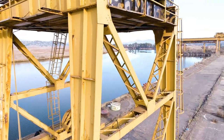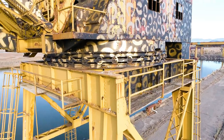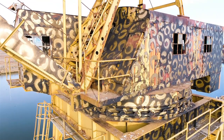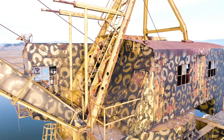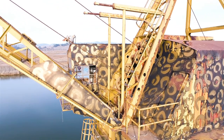Somebody went nuts with a cheetah print on this crane. One whole side is full of cheetah print. I wish they'd have left it alone and just stuck to regular graffiti, which I don't like either, but they ruined that side of the crane. It's all leopard print — it's horrible.